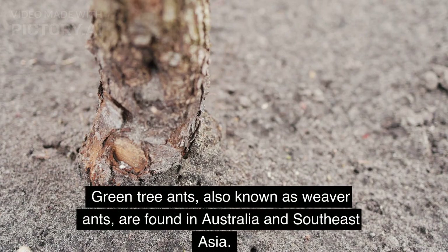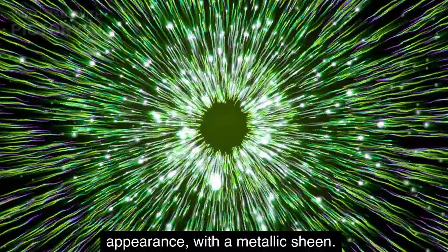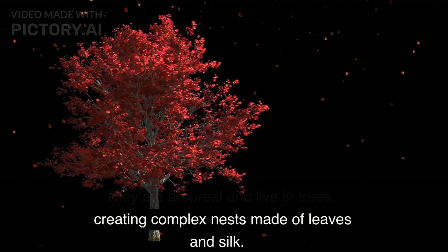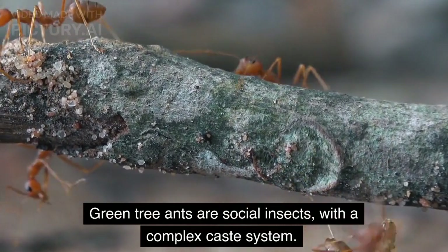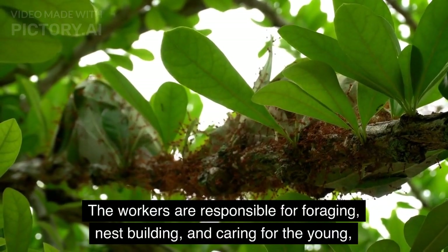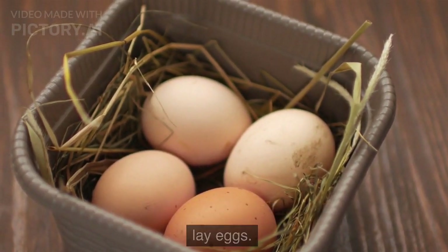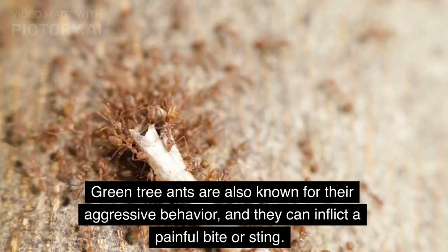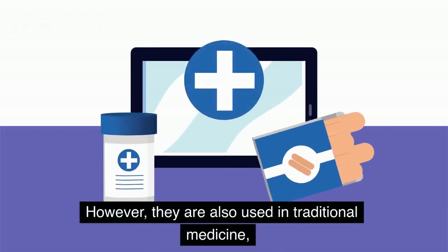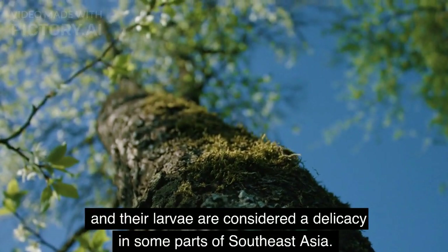Green tree ants are found in Australia and Southeast Asia. These ants have a bright green appearance with a metallic sheen. They are arboreal and live in trees, creating complex nests made of leaves and silk. Green tree ants are social insects with a complex caste system. The workers are responsible for foraging, nest building, and caring for the young, while the queen's sole responsibility is to lay eggs. Green tree ants are also known for their aggressive behavior and can inflict a painful bite or sting. However, they are also used in traditional medicine, and their larvae are considered a delicacy in some parts of Southeast Asia.